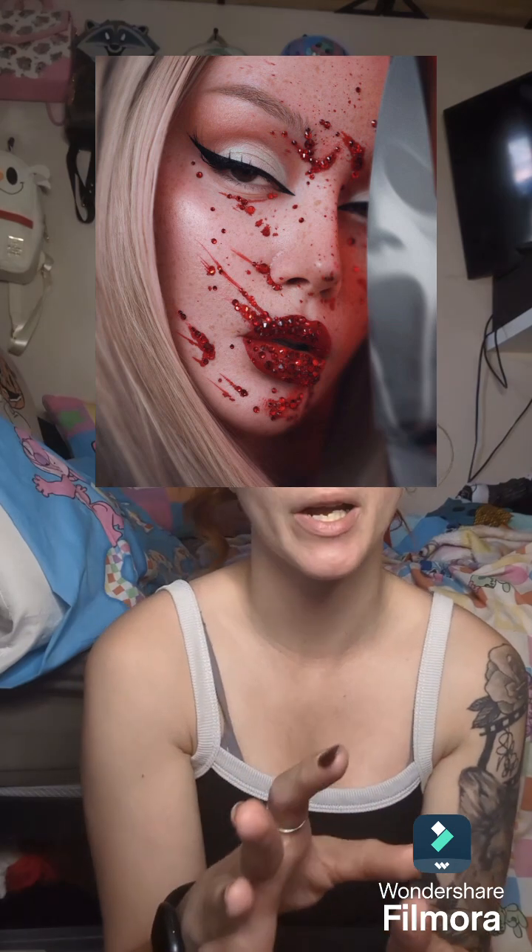Hey guys, welcome back to another video and another quick Halloween look. This is more of a glamorous look - one that I found inspiration for on Pinterest, so I'll pop a picture somewhere of the inspiration. It is more on the glamorous side of Halloween and also it's a fairly quick look to do.